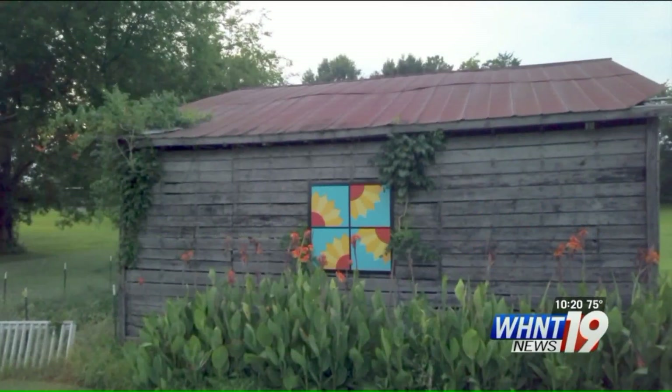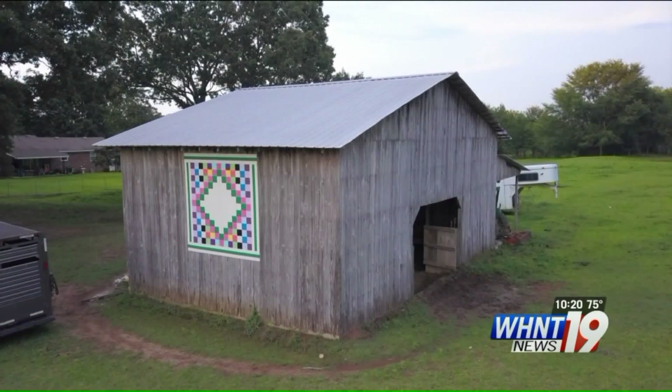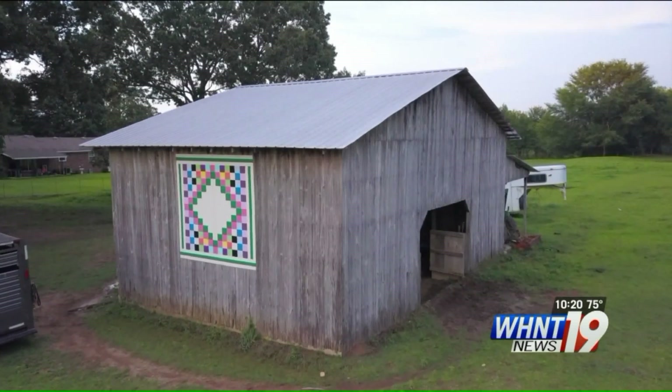Are you hoping that these barn quilt blocks will become as popular as the See Rock City barn tops? Absolutely. We hope people — we regularly get emails from people from Ohio and different parts of the country that have come here just to see the trail.